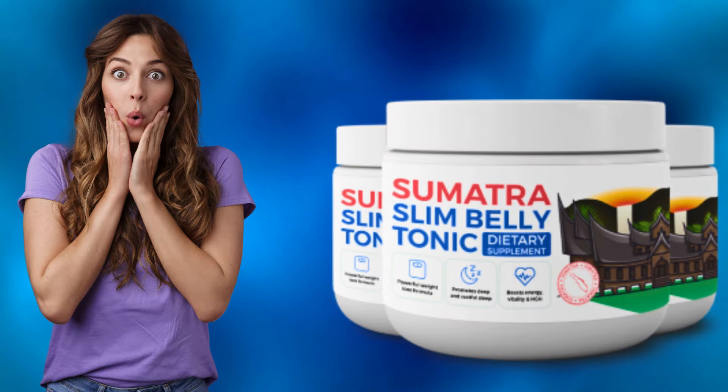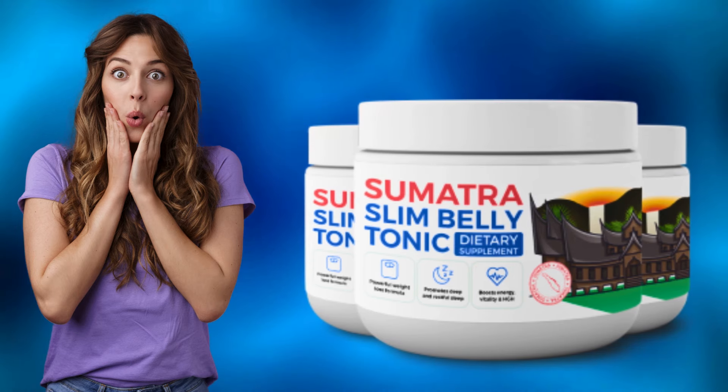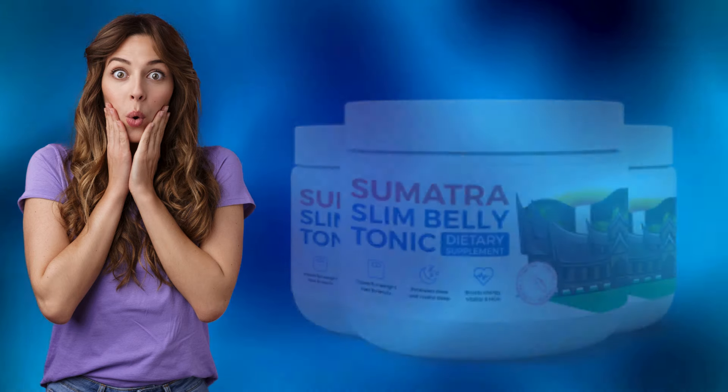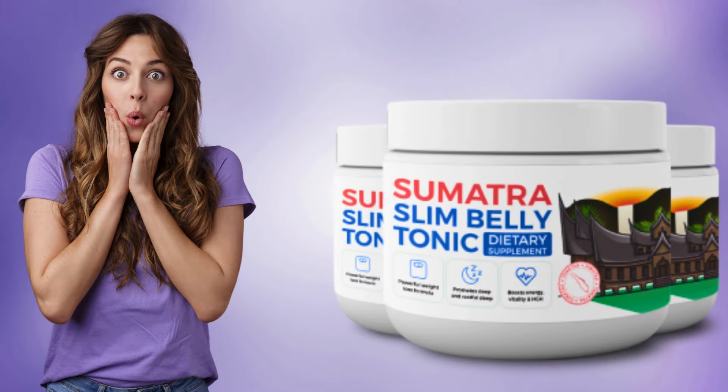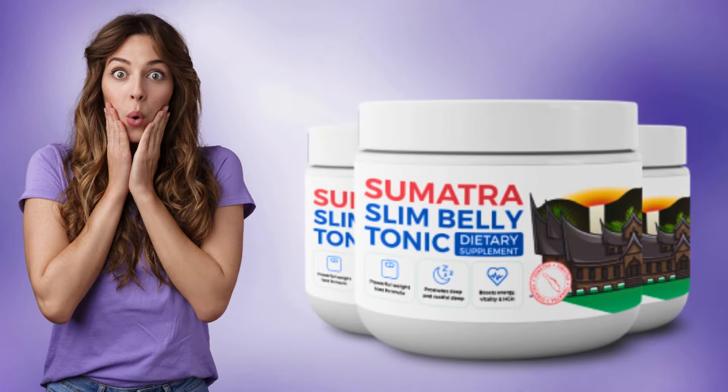Welcome to this video about Sumatra Slim Belly Tonic. If you're here, it's because you want detailed information about this incredible supplement. Stick with me until the end, as this will be the most comprehensive video you'll find on Sumatra Slim Belly Tonic on the internet today. Additionally, I have a crucial alert to share, so keep watching.